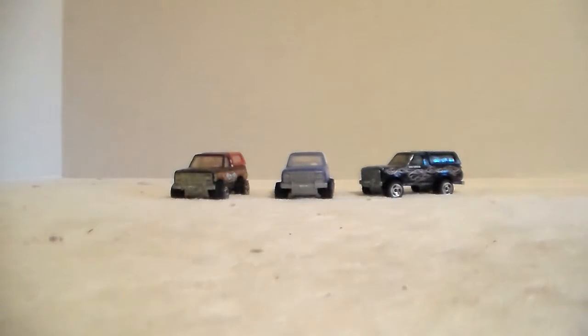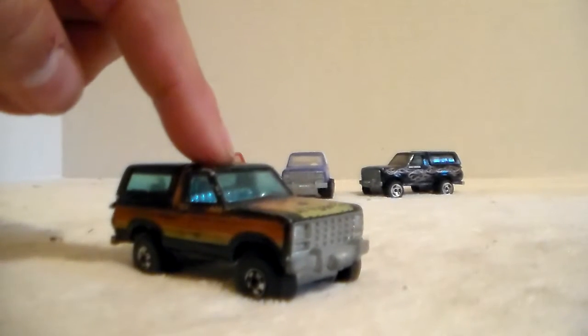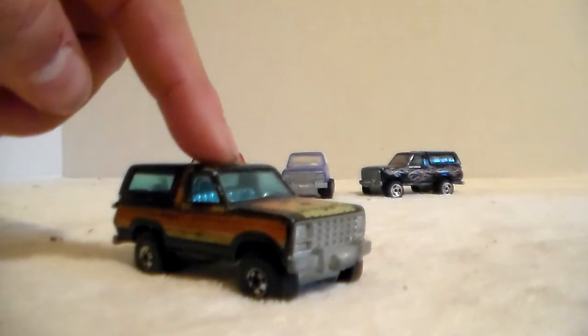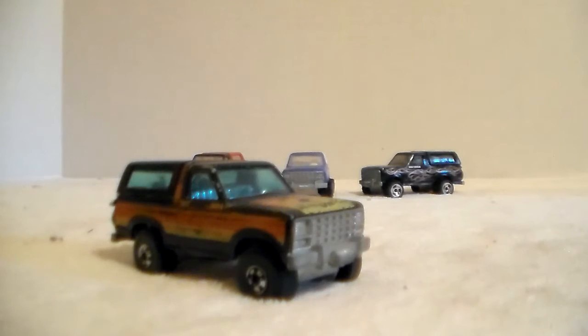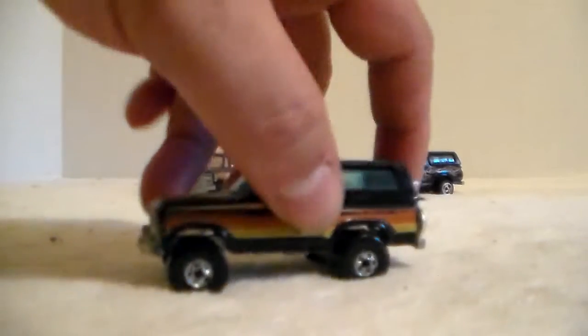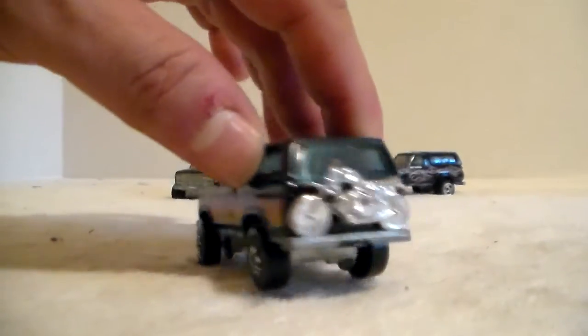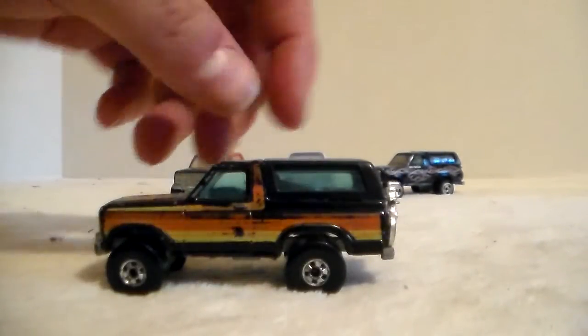I'm gonna show you the Hot Wheels ones first. When this die-cast came out I had the black one - good lord knows what happened to that black one. It came out sometime in the early 80s. I know this body style ran from 80 to 86 because I had an 86 Lariat pickup and that's pretty much the same body style - might be 81 to 86, I can't remember.